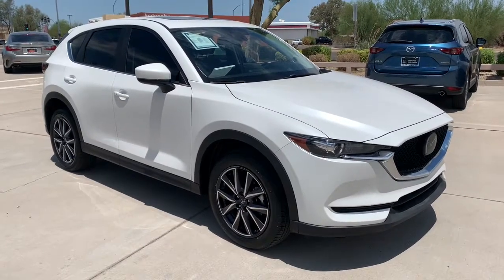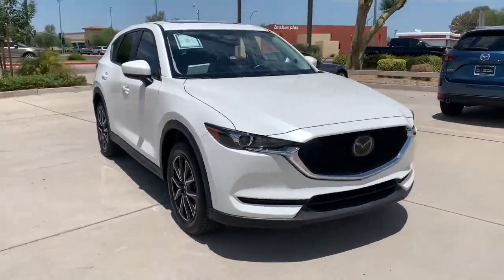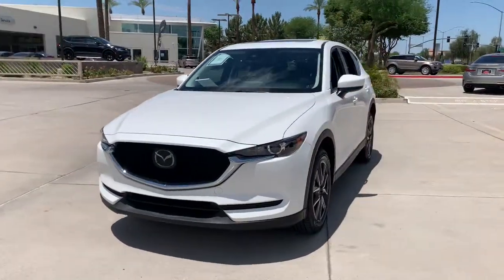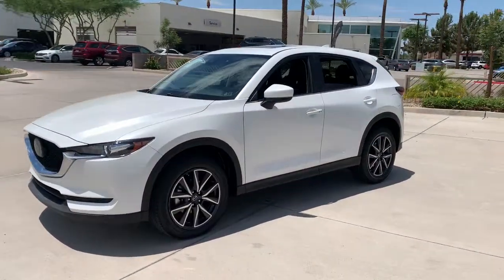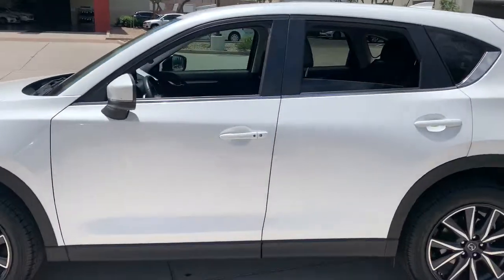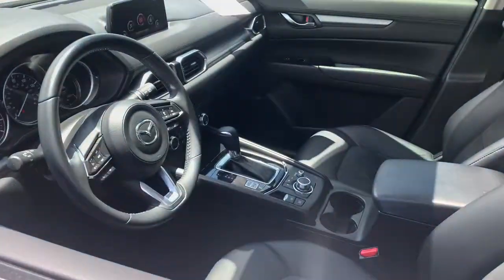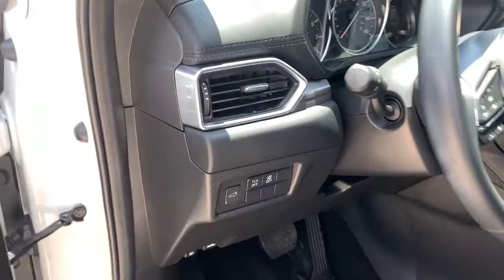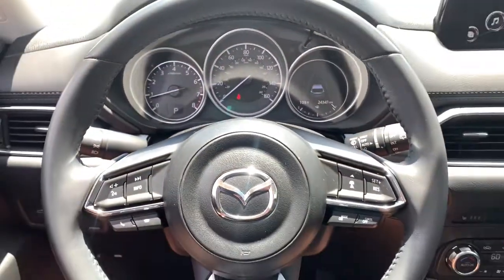Get a feel for the 2018 Mazda CX-5. With less than 25,000 miles on the odometer, this vehicle stands out from the rest. Presenting the Mazda CX-5, the efficient crossover with superb handling and a premium interior. Available all-wheel drive capability and flexible cargo space make this driver-focused compact SUV as versatile as it is beautiful.